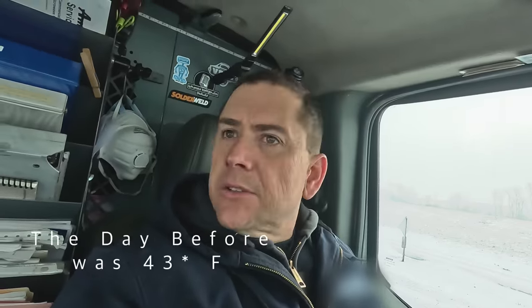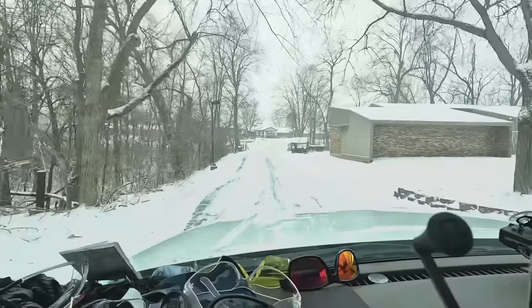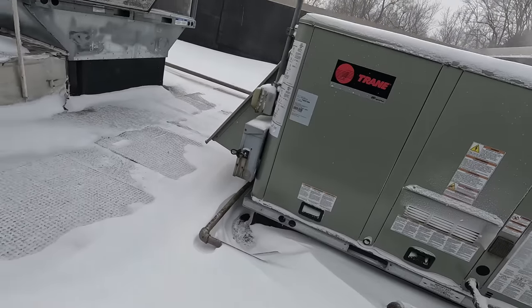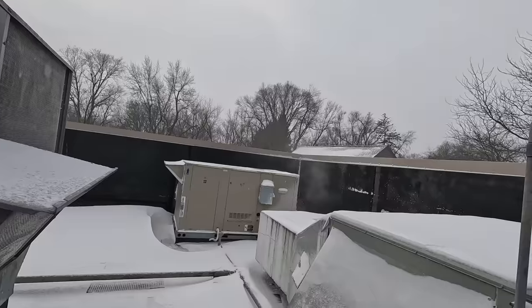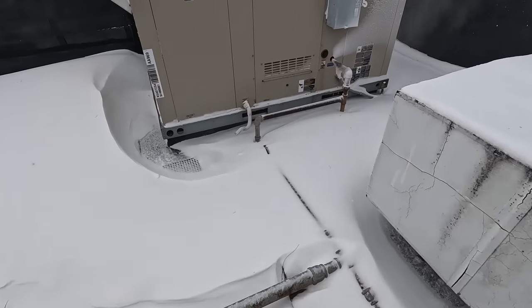It's a Friday and it is negative six degrees out. It was 47 degrees with no snow or anything yesterday. Got a no-heat call up here on the roof. That one seems to be working — I think it's a Lennox over here that took a dump.